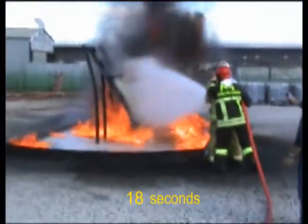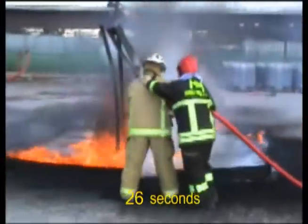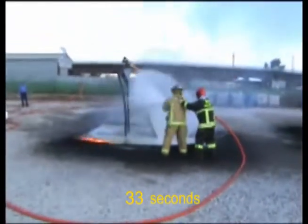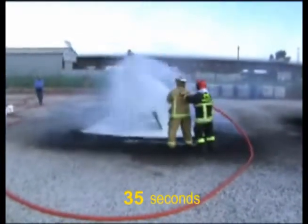F-500EA encapsulates the fuel, rendering it non-flammable, and cools the metal and fuel below the auto-ignition temperature. Remove the heat — remove the fire. At the same time, F-500EA interrupts the free radical chain reaction, which reduces the smoke and toxins, turning the black smoke into a harmless white vapor.